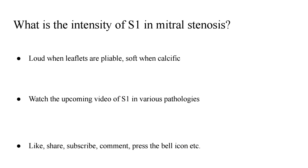What is the intensity of the first heart sound in mitral stenosis? It is usually loud when the leaflets are pliable, but becomes soft when the leaflets become calcific. Watch the upcoming video on the first heart sound in various pathologies. As always, like, share, subscribe, comment, and press the bell icon — see you next time.